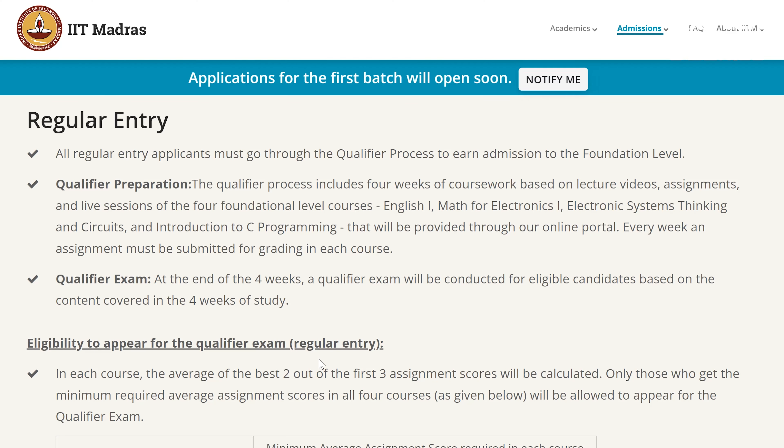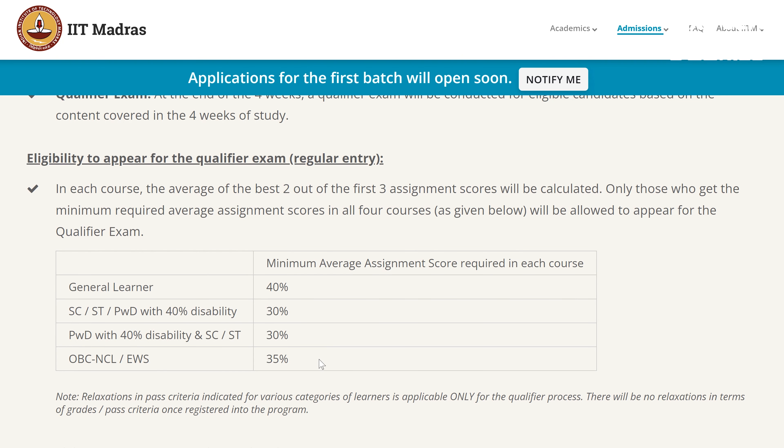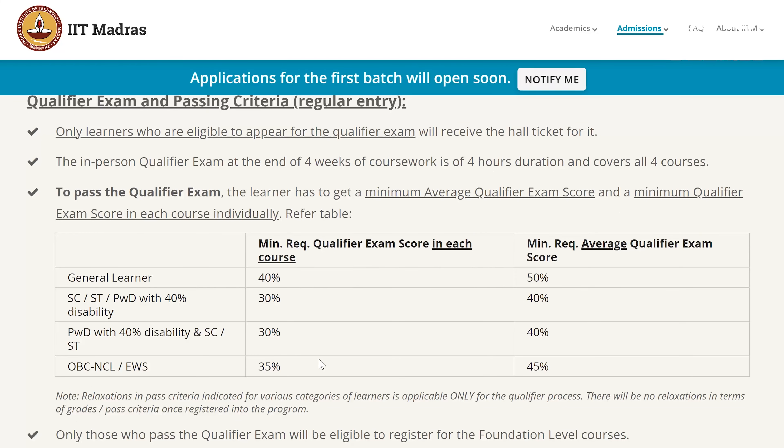Then there is a qualification exam. The qualification preparation is a coursework for 4 weeks. It is mainly English, Math, Electronics, and Electronics Systems. That is why you are provided lectures. You can apply to any courses and then you have to appear for the exam. That is the BS Electronic Systems degree course.